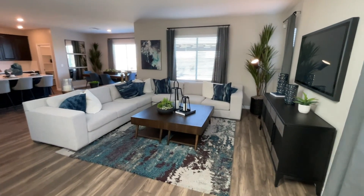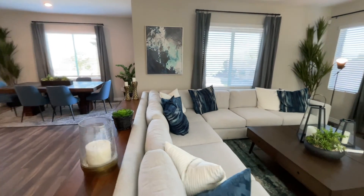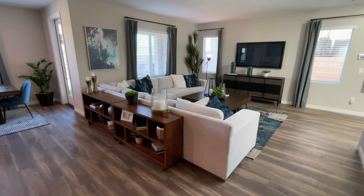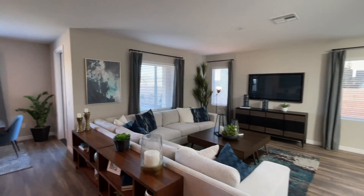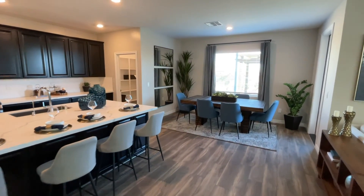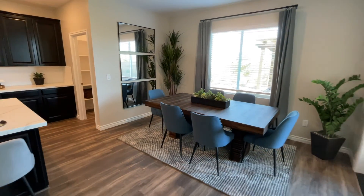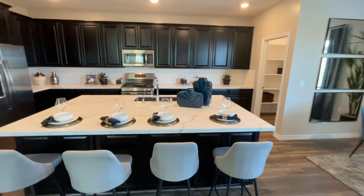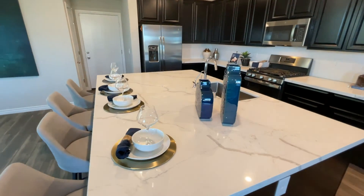Right in front of us we have a beautiful living room space. I love how they staged it with this couch — that's exactly what I would do. There's a nice spot for the TV, and right beyond that we have the dining room. It's a great size, nicely tucked away but still part of an open floor plan concept, which is very convenient.